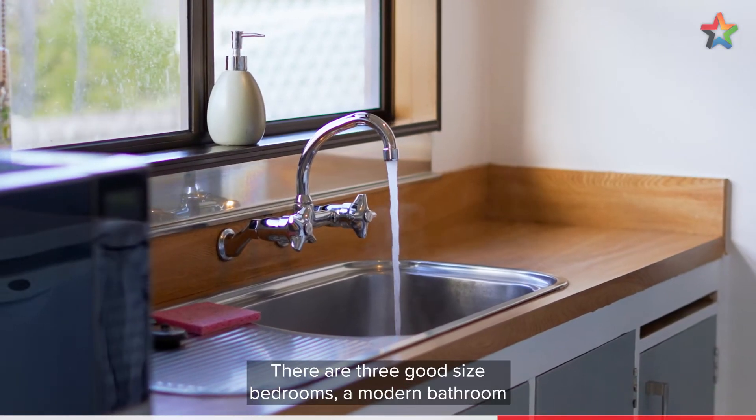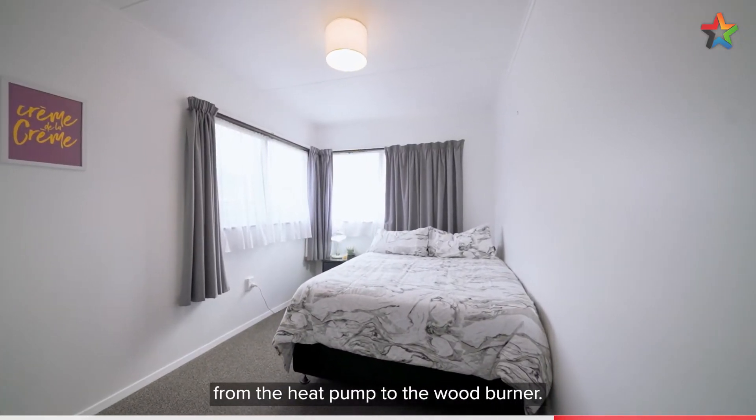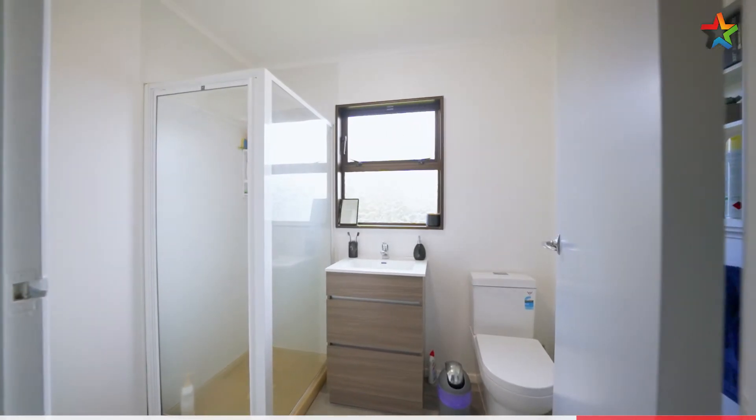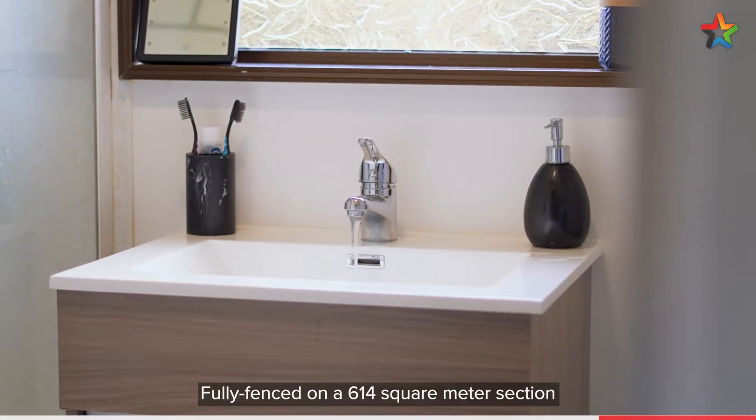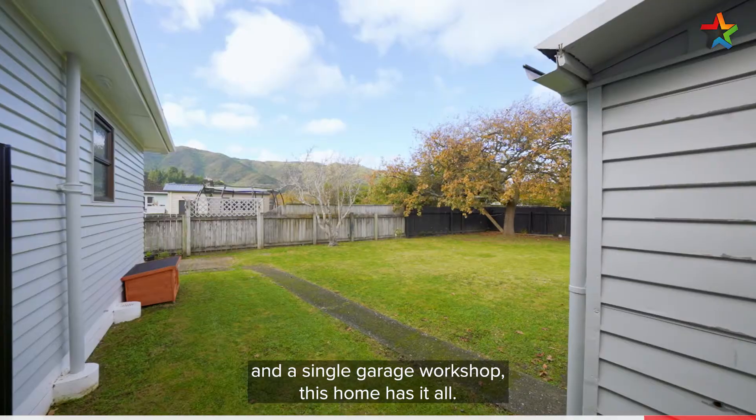There are three good-sized bedrooms, a modern bathroom, and enjoy heating options from the heat pump to the wood burner. Fully fenced on a 614 square metre section with a single garage workshop — this home has it all.